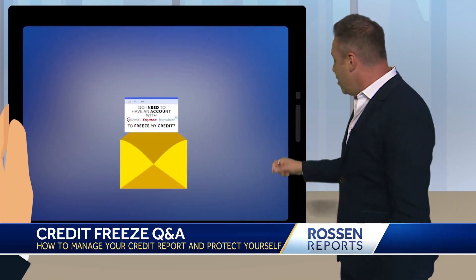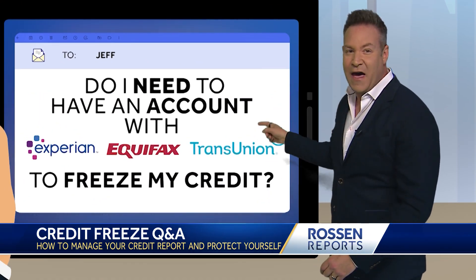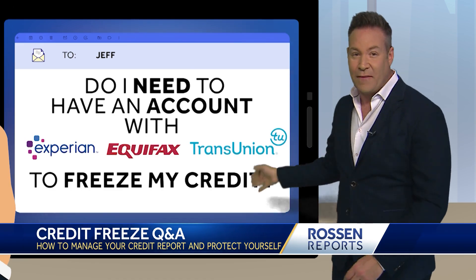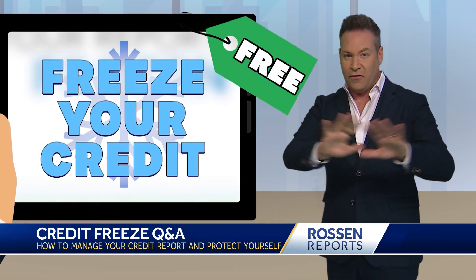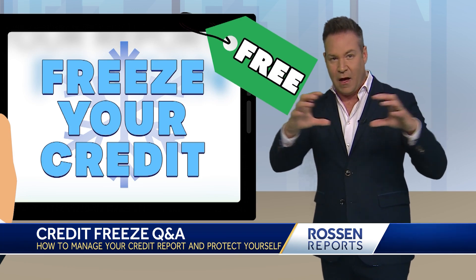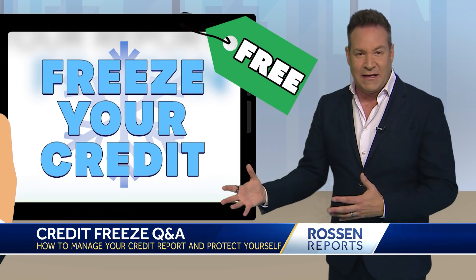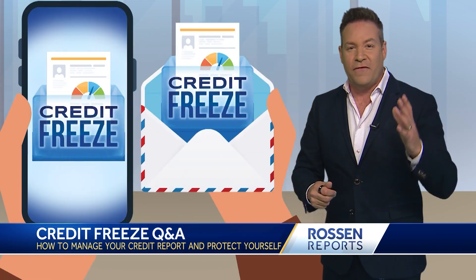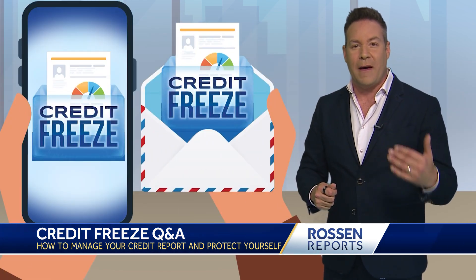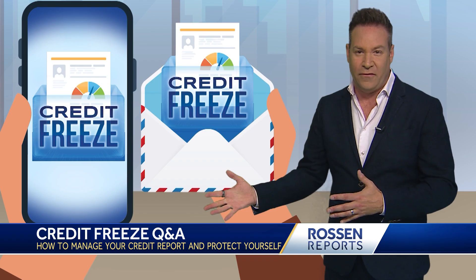Next question: do I need to have an account with Experian, Equifax, and TransUnion to freeze my credit? If you want to freeze your credit online, the answer is yes, and I recommend that. You can do that for free — you don't have to sign up for one of the upgraded plans — because it's the easiest and fastest option. It's also free to create that account. But if you'd rather freeze your credit by phone or by mail, you don't need an online account to do that.